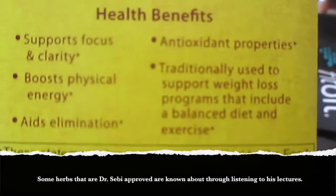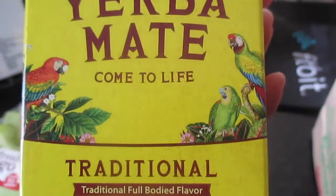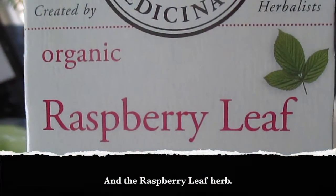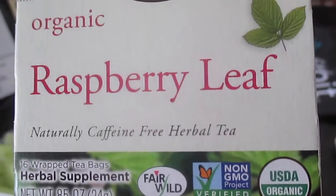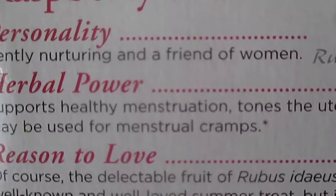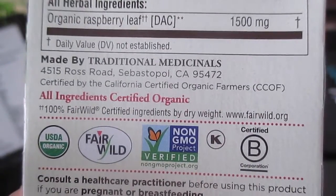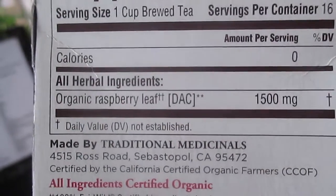First thing I got was some yerba mate tea. You get 25 bags and this is organic. I also got another box of tea — the raspberry leaf organic tea. This is really great when it's that time of the month and you have cramps. It says it supports healthy menstruation, tones the uterus, and may be used for menstrual cramps. The only ingredient is organic raspberry leaf. I've never had those two before.